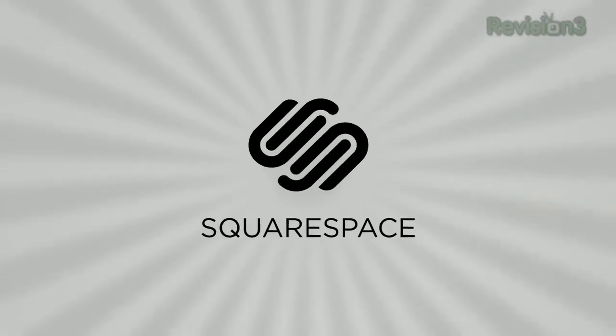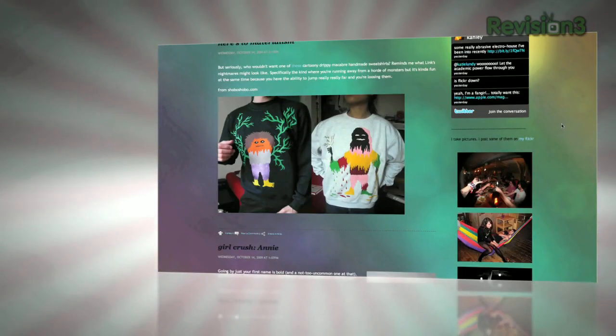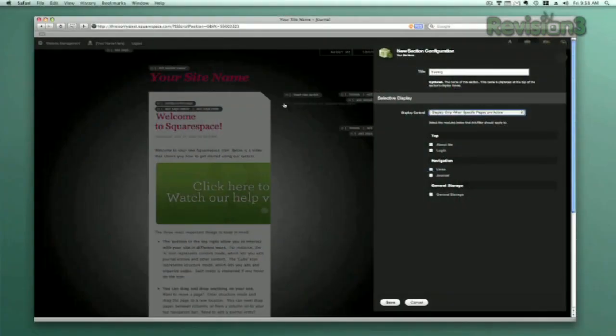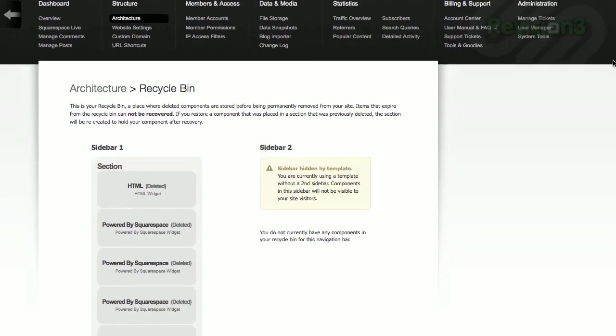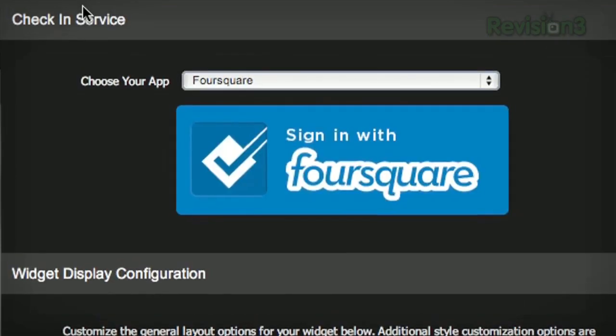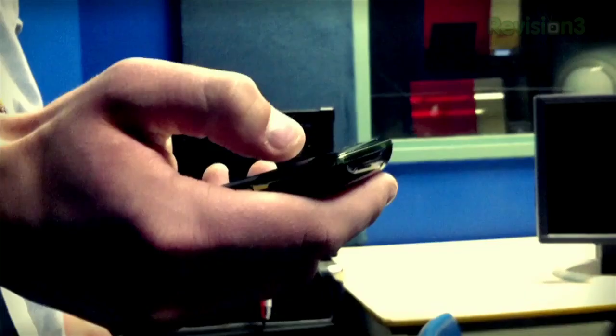Squarespace is the fast and easy way to create a high-quality blog, portfolio, or any kind of website. If you have questions or need help, Squarespace provides every member with amazing support 24 hours a day, 7 days a week. Start your website or blog by choosing from over 60 professionally designed templates, customize it, and then add content from your computer, iPhone, or iPad. Squarespace's mobile apps allow you to easily add entries and manage comments from anywhere.